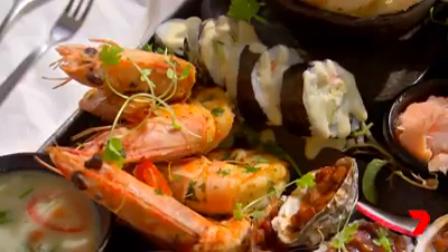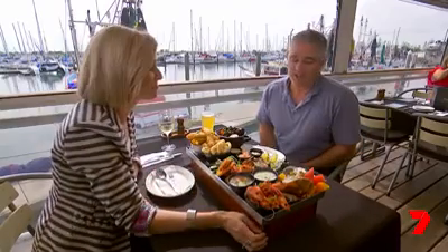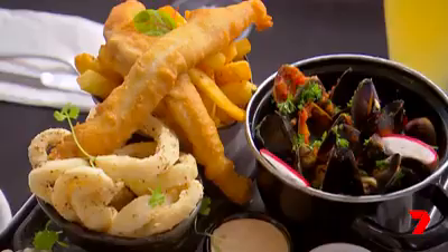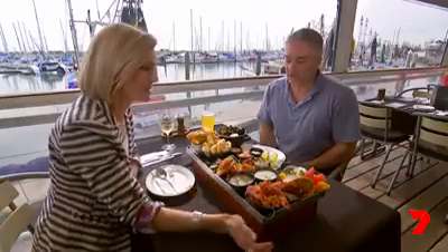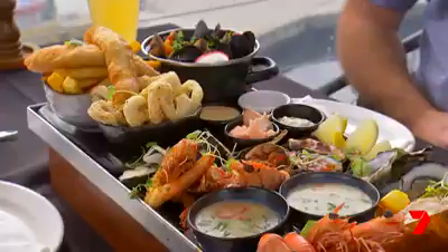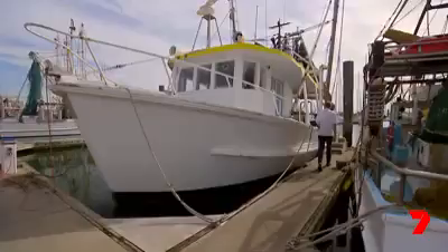This is absolutely gorgeous — what have we got on this platter? We've got king prawns caught off our trawlers, calamari, flathead fillets, mussels, seafood chowder, oysters, Moreton Bay bugs, and smoked salmon. It sounds very cliche, but it actually doesn't get fresher than this.